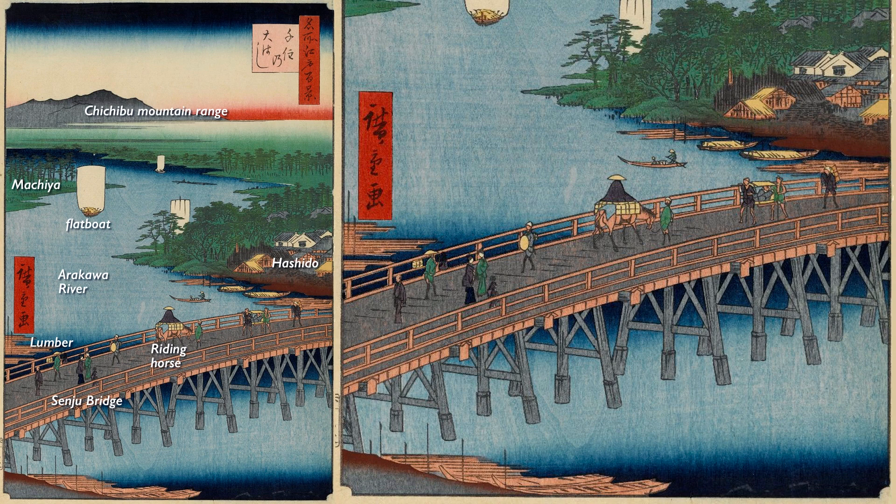This Senju village has long been considered a strategic location for water transportation, and has been involved in the struggle for its rights since the Muromachi period, 1336 to 1573. After the conquest of Odawara in 1590, Tokugawa Ieyasu came to Edo and the five routes were built. After the construction of the Senju Bridge across the Arakawa River in 1594, the area developed rapidly.